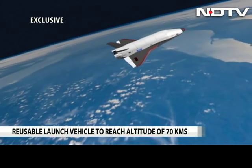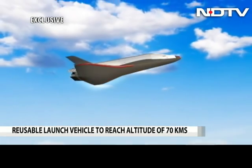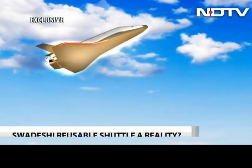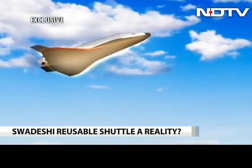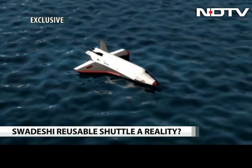It then flies in the atmosphere for a while over the sea before starting its descent phase. Special heat-resistant tiles will protect it from burning up. It is then glided into a position that can simulate a landing, finally splashing down in the sea on a virtual runway.